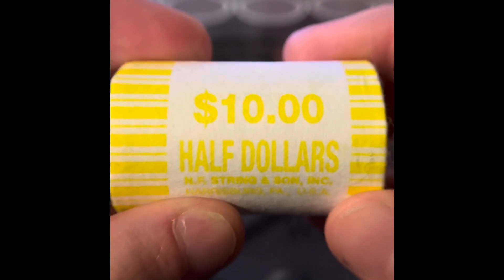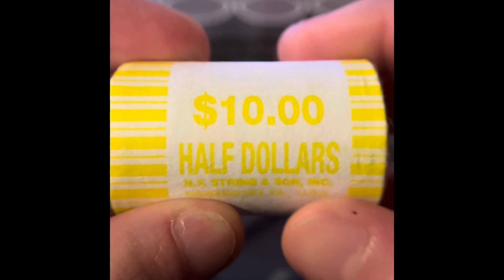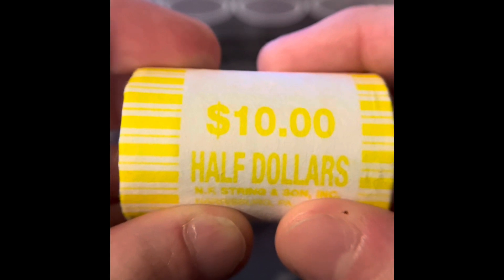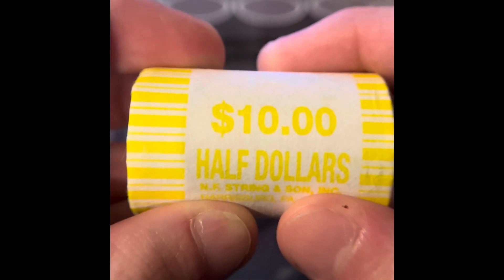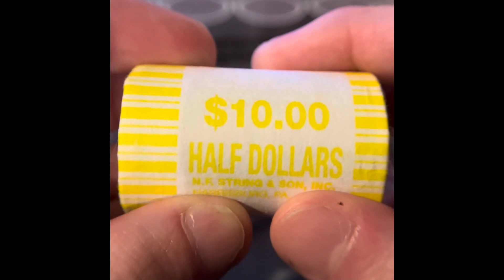It's time to open more rolls of half dollars for the half dollar hunt and fill. No NIFCs or silver found yet, and this is the 25th roll in the box. After this one, we're halfway done.